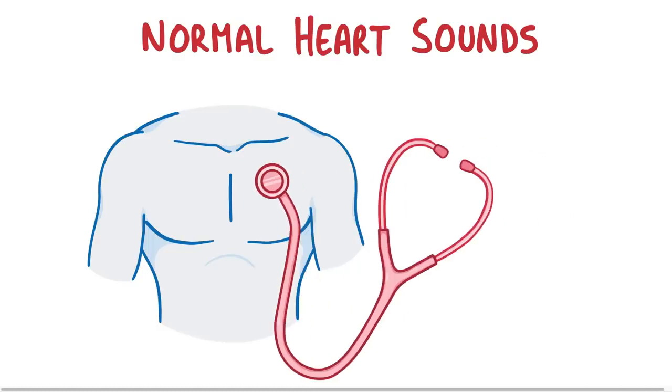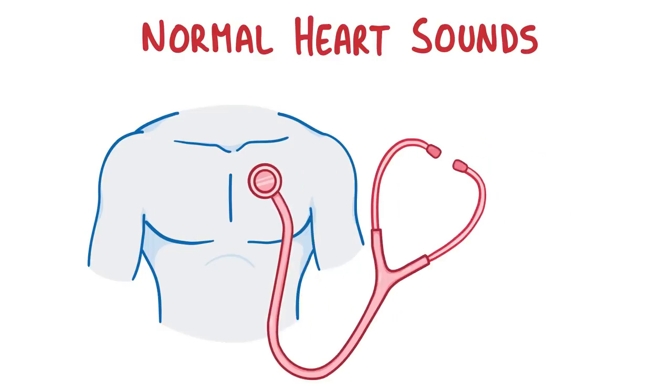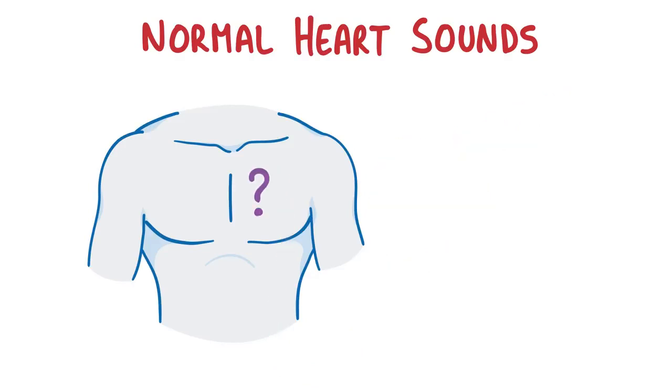If you put a stethoscope over the chest, you'll usually hear something that sounds like lub-dub, lub-dub, lub-dub, which repeats over and over again with each cardiac cycle or heartbeat. The question is, where does this sound come from?